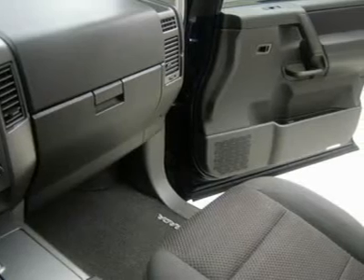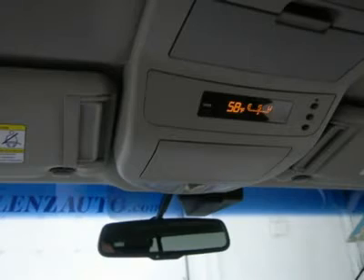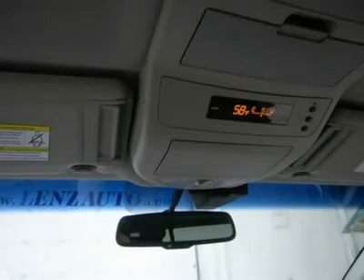Lens Truck Center has grown from about 40 vehicles in 1999 to over 400 today. Our selection is unmatched in the industry with more high-quality used diesel trucks than anyone in the Midwest, all here in Fond du Lac. All of our vehicles are Lens Certified and ready to be delivered.